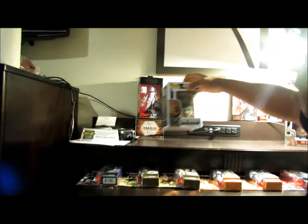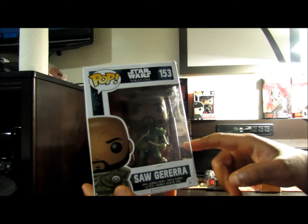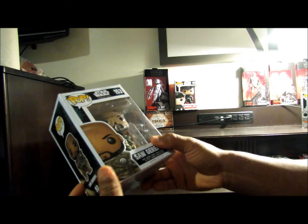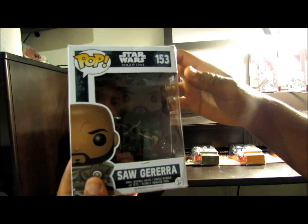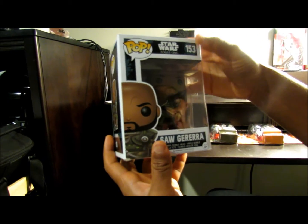Two more Pops to go. I got a Saw Gerrera — got this one right before I left California as well. I think I got it from a Walmart. The box is damaged, but I'm keeping this — I'm not giving them away, I don't think I'll ever sell it. If it's like a thousand dollars, I'll probably still keep it. The box is in terrible condition seeing as it was in our luggage when we traveled and they just threw everything on the bottom of the plane.